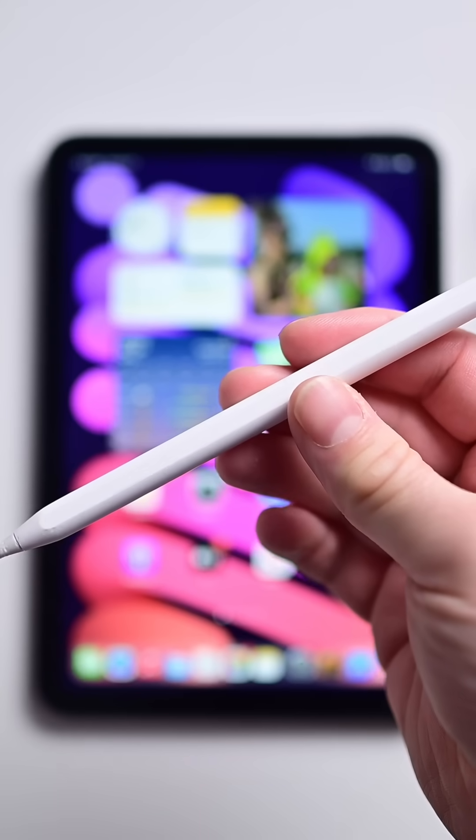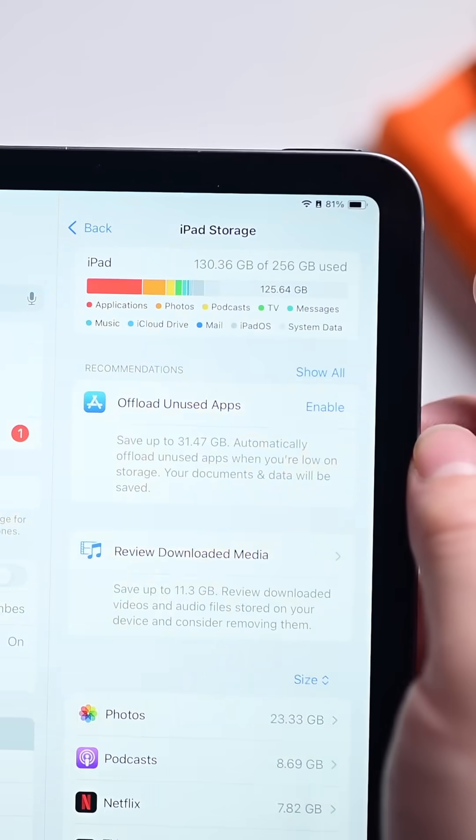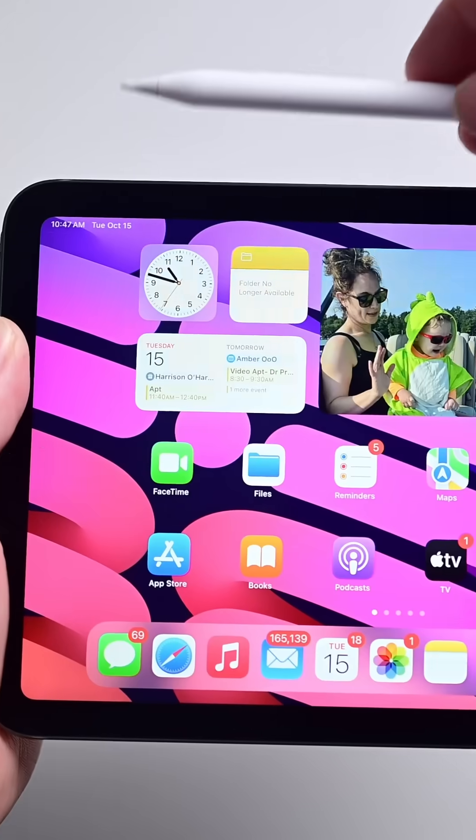Another change is it now supports Apple Pencil Pro, including the hover effects. iPad Mini is now available in newer storage configurations, including 128, 256, and 512 GB, up from 64 and 256 in the past. iPad Mini 7 is available to order right now, starting at $499 in Wi-Fi and cellular configurations. Let me know in the comments if you are picking one up.